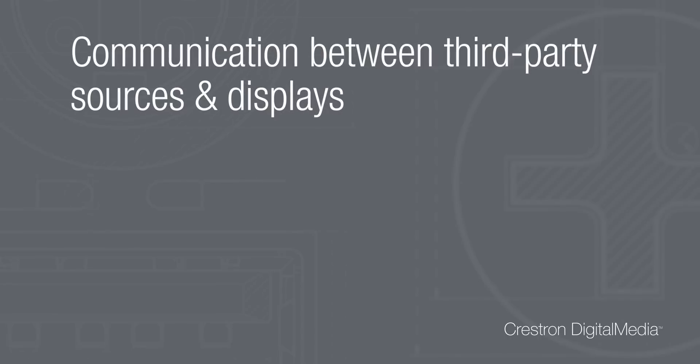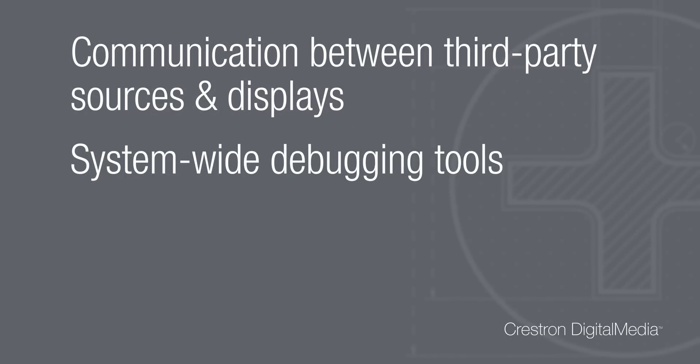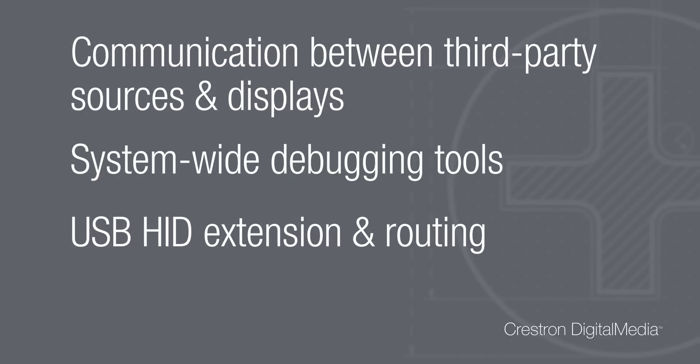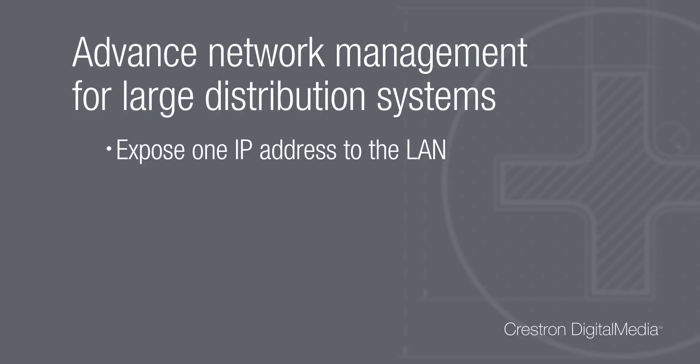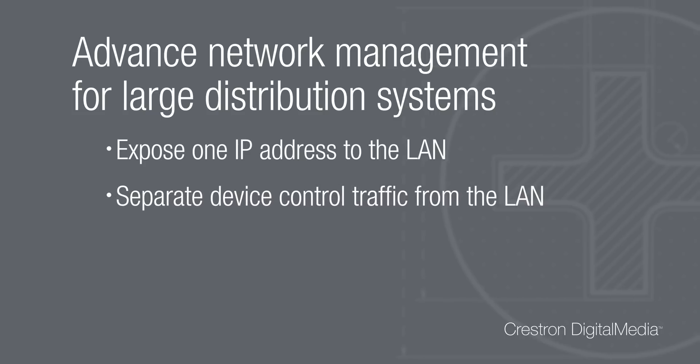DM also provides communication between third-party sources and displays, system-wide debugging tools, and USB HID extension and routing. There's also advanced network management for large distribution systems, such as only exposing one IP address to the LAN and separating device control traffic from the LAN.